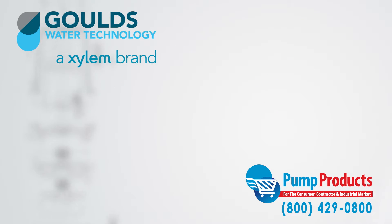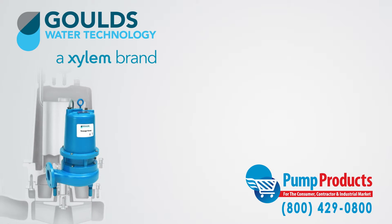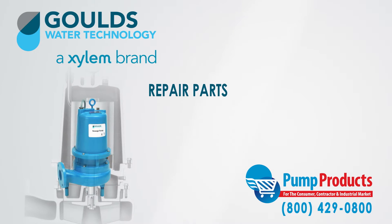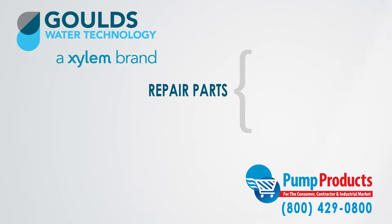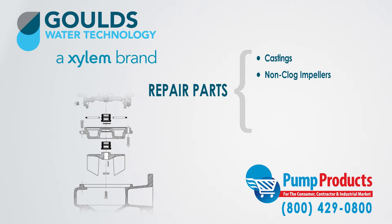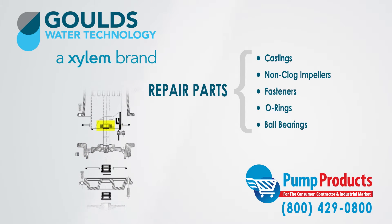Pump Products also sells a variety of Goulds parts for the 3888 WSD3 series sewage pumps. Our parts inventory includes castings, non-clog impellers, fasteners, o-rings, and ball bearings.